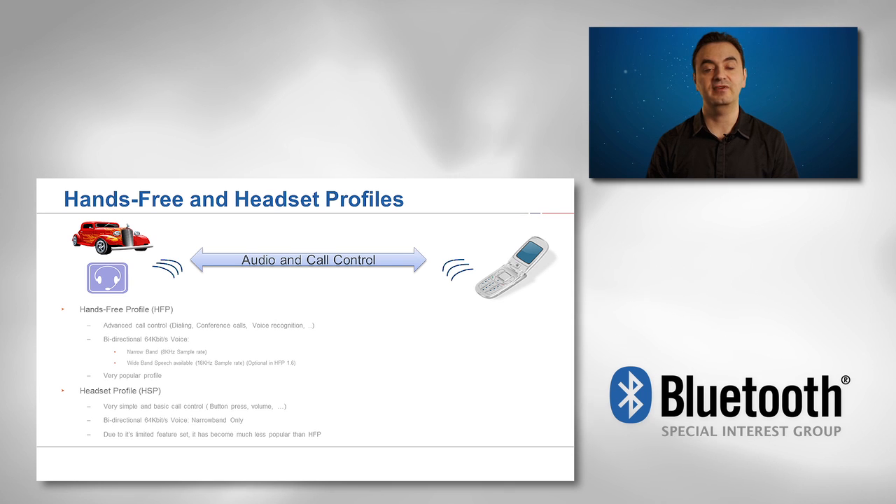HFP supports advanced call control functionality, including dialing, three-way calling, volume control, call transfer support, and voice recognition support, thus perfectly satisfying one of the most growing and demanding safety features in the automotive industry.